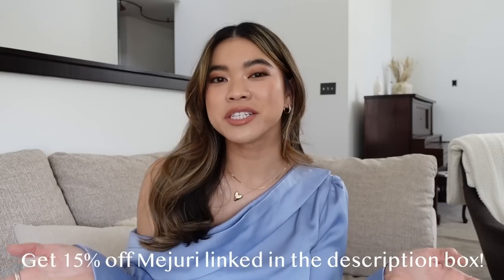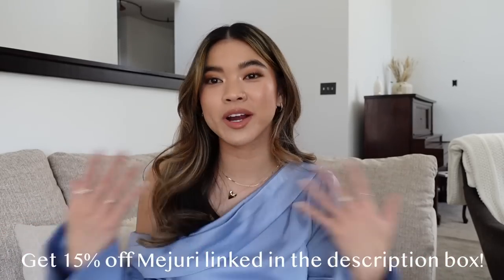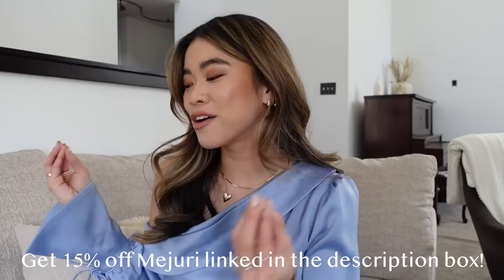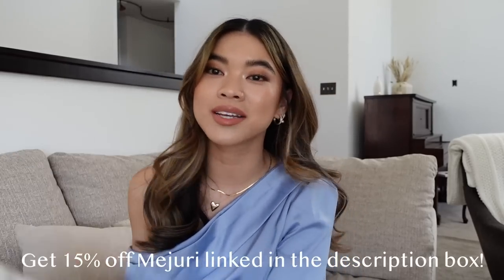Hey guys, welcome back to my channel. I am so excited for today's video because we are going to be doing our first Mejuri haul of 2023 and I have got so many good pieces to unbox with you guys and try on.